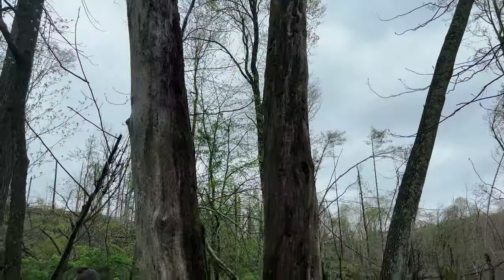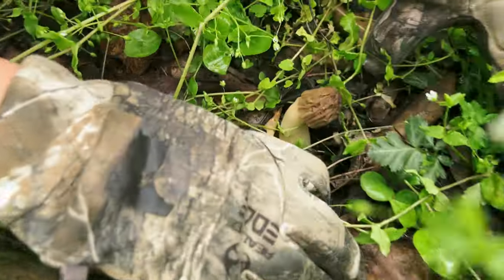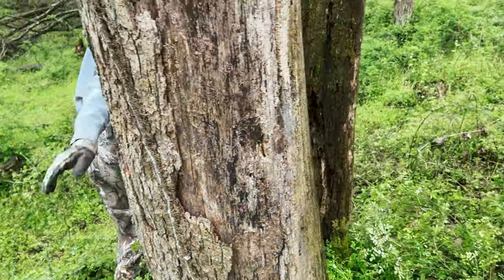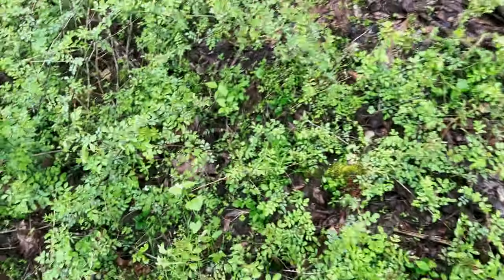We got a couple dead trees here. I don't even know what these are because the bark's all gone. Yeah, that's as big as they get. This is an old tree, actually. I think it's an old ash, but it's hard to tell for sure. There's probably a couple around here that we can't see.